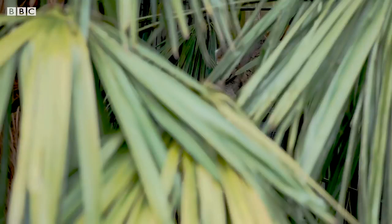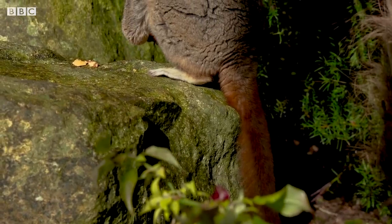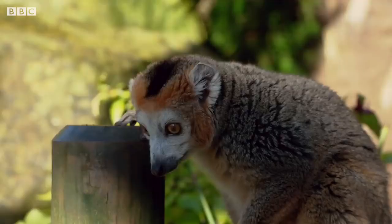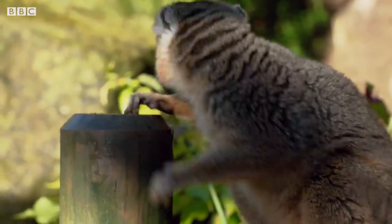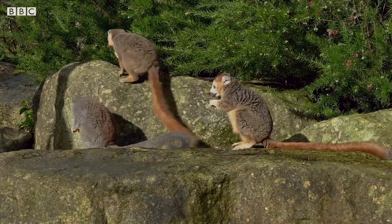Our next species is only found in the forests of the very northern tip of Madagascar, and they are the smallest true lemurs in the world: the crowned lemur. These lemurs are in the same family as the mongoose and red lemurs, and they are fantastic characters, all with their very own personalities.